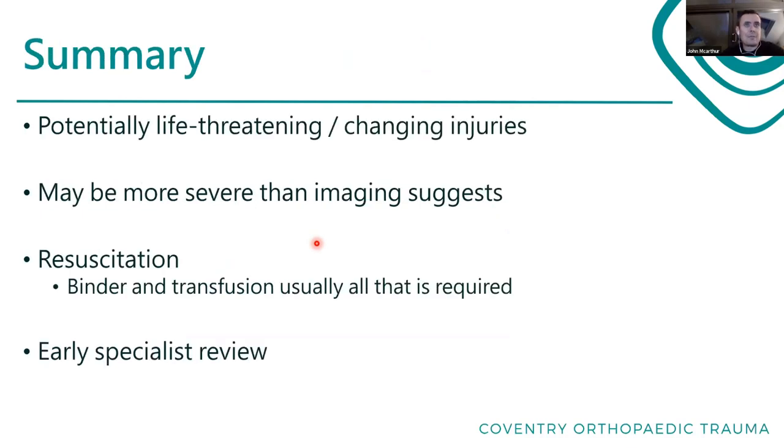In summary: pelvic and acetabular fractures can potentially both be life-threatening, particularly pelvic ring injuries, but they are all life-changing injuries. Sometimes the imaging might not look that bad, but we have to maintain a high index of suspicion, keep an eye out, and get appropriate good imaging. For resuscitation: binder, transfusion, and warming are usually all we need in the vast majority of cases. They are tricky injuries with serious complications and they need early specialist review.